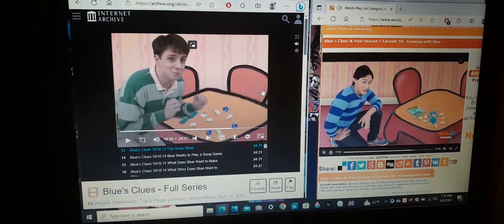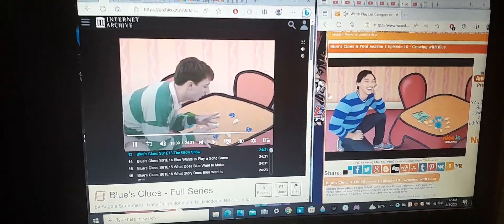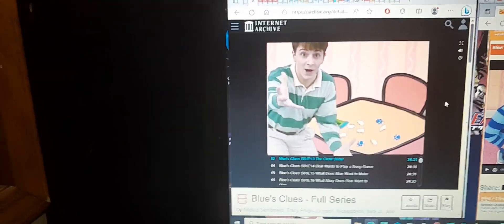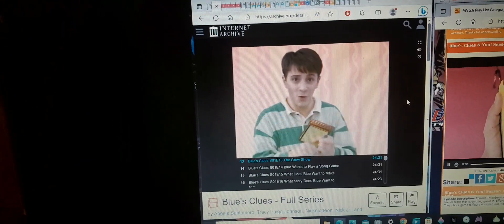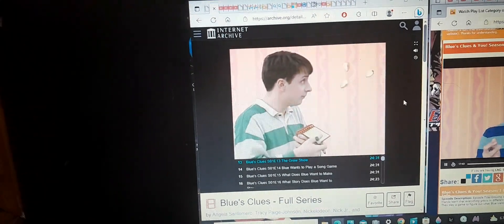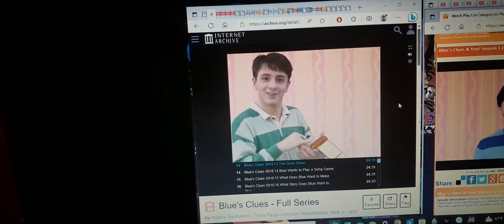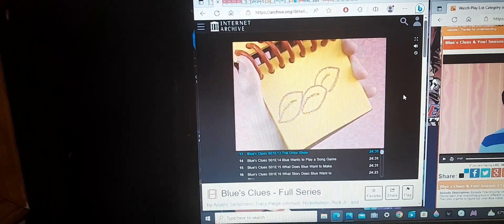One of Blue's clues! That's funny. We know what to do — put it in our handy dandy notebook. So we have seeds. Silly little jumping seeds. An oval shape and a line, another oval shape and a line, and a third oval shape and another line. And we have seeds. Our third clue.